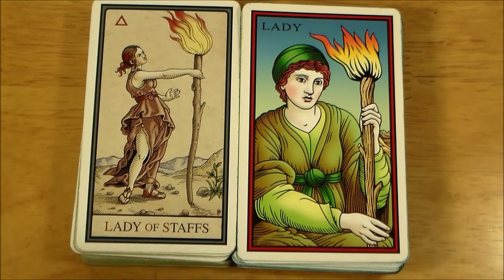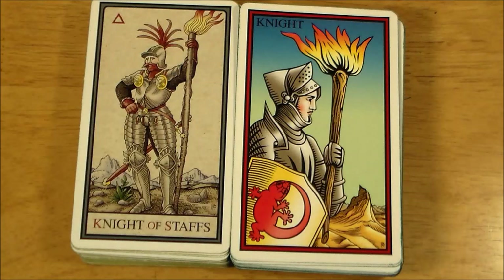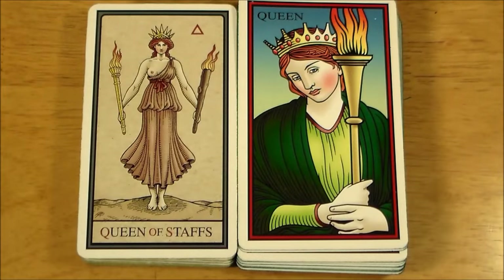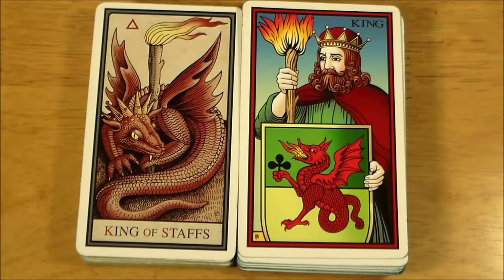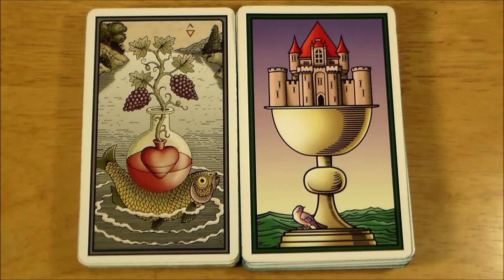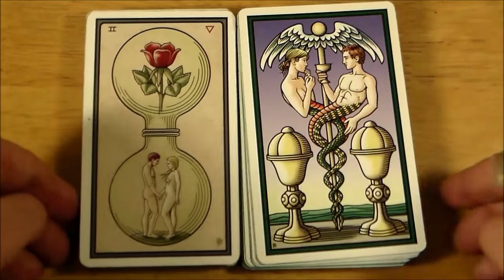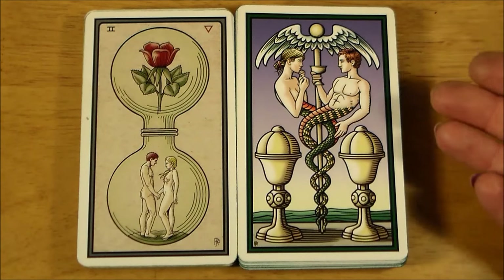Here are your two Pages of Staffs. Much more zoomed in for the courts in the Tarot of the Sevenfold Mystery — a little bit more personal. I love the crazy garb on this knight. And your Queen of Staffs, and your King of Staffs. All the kings in the Alchemical Tarot are animals associated with that suit or the element of that suit, so you have a dragon for the King of Staffs. On to our two Aces of Cups — very different. You can see what I mean about the coloring and the look being so, so different. The Alchemical Tarot now looks so much more detailed, with thinner lines, less blocky, a little bit more soft.